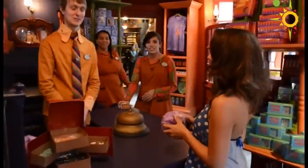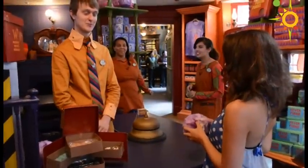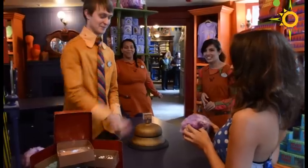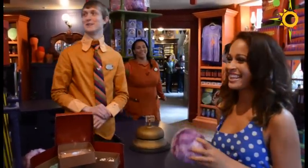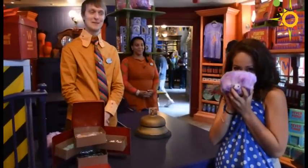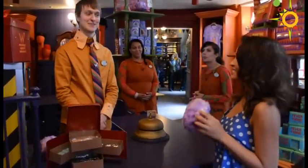"Adopting your first one today?" "It's my very first one!" "What's your name?" "My name is Kayla." "And what's your new pygmy puff's name?" "I think he looks like a Bernard." "Bernard! Attention witches, wizards, and muggles — we have Kayla here adopting her very first pygmy puff named Bernard. Round of applause for Kayla!"